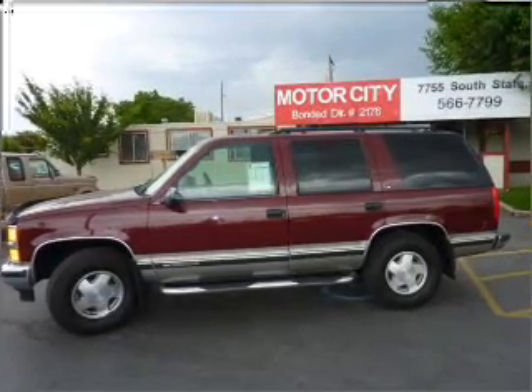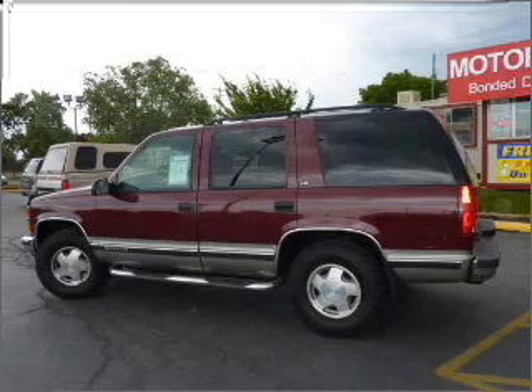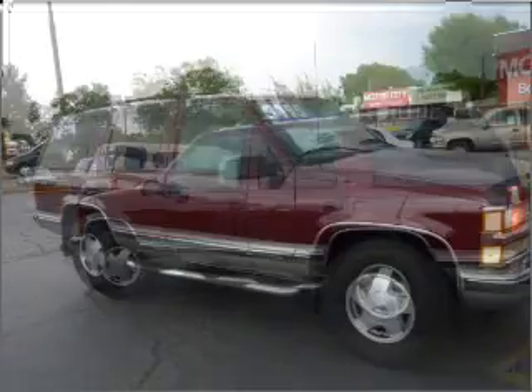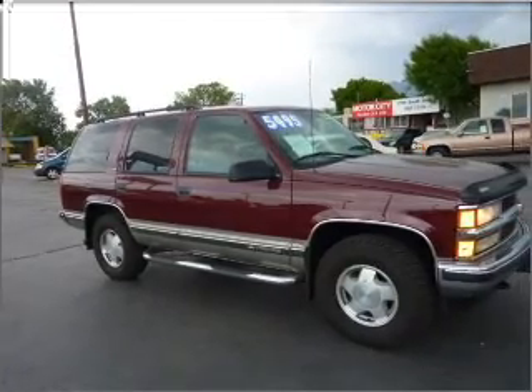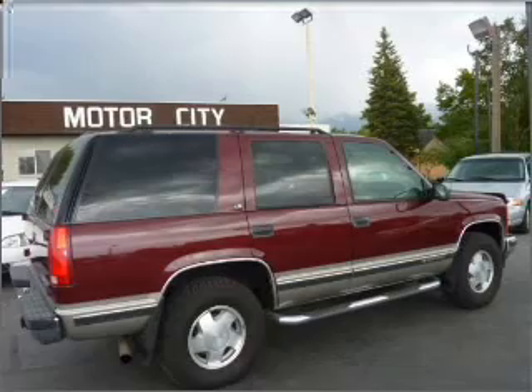Take a look at this 1999 Chevrolet Tahoe that we have at Motor City. This four-door SUV comes equipped with AM/FM audio system security, cassette player, and provides you with a sense of security with its safety features, including driver airbag, four-wheel ABS brakes, front ventilated disc brakes, and more.